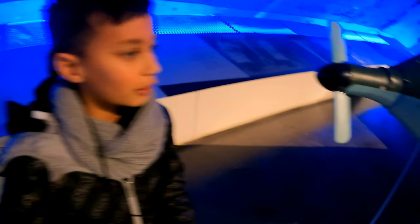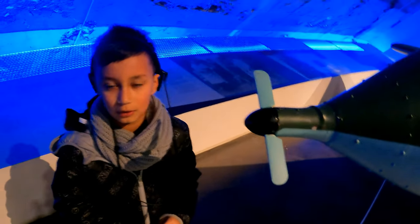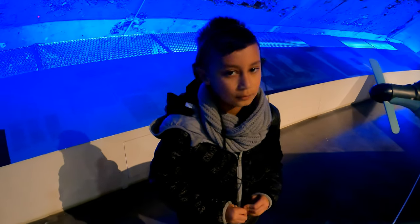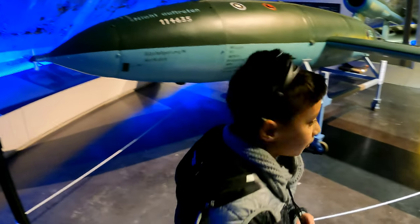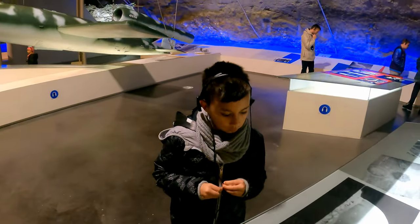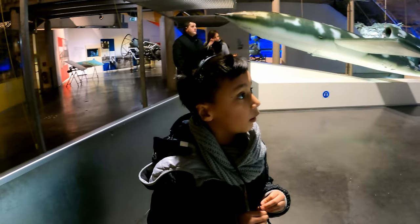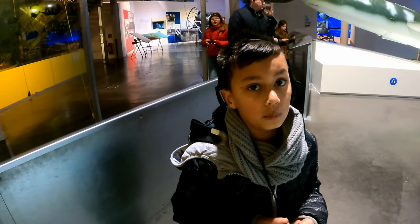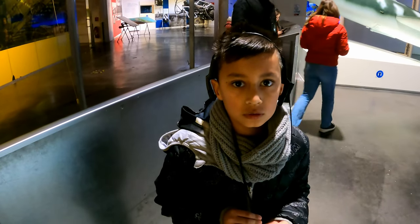This is the guidance system. It helps the thing guide itself just before diving and blowing up. Up here is a life-size replica of Little Boy — which is the bomb that was dropped, the nuclear bomb, dropped over the city of Hiroshima in Japan.